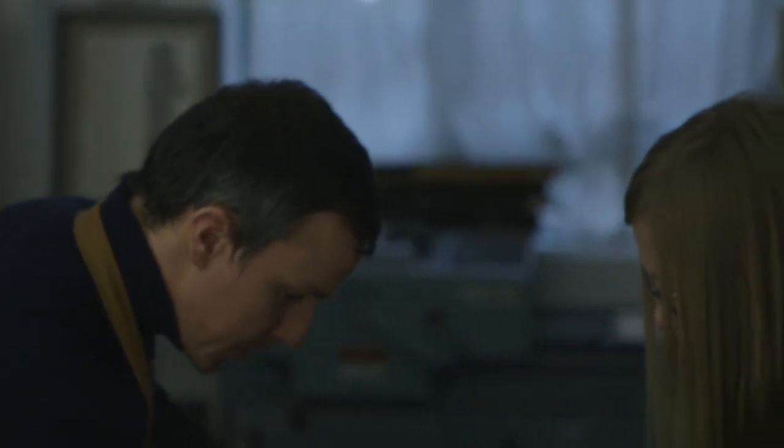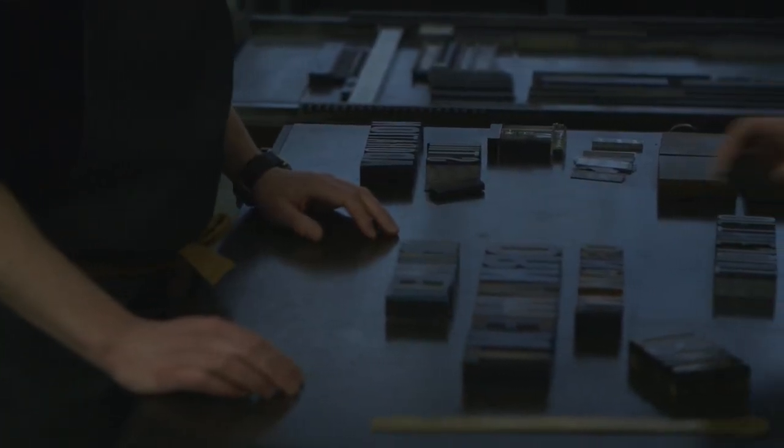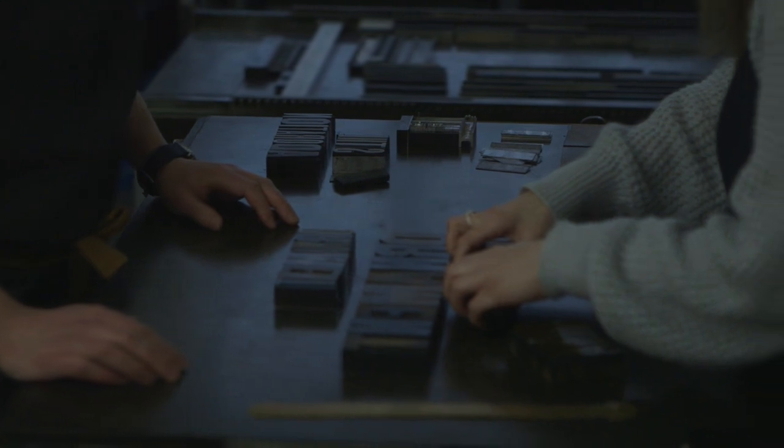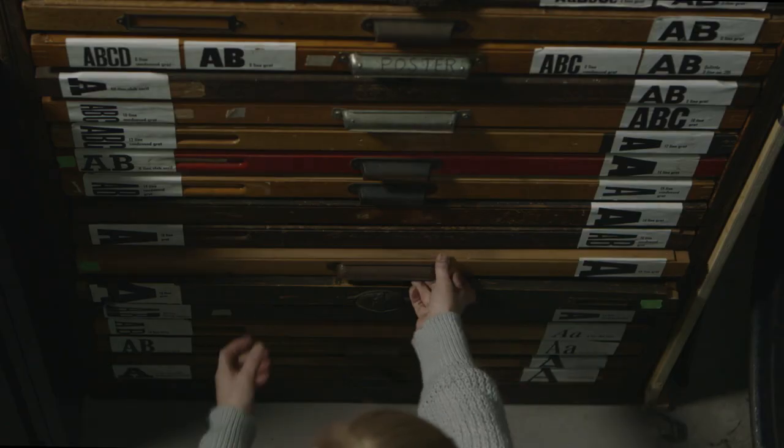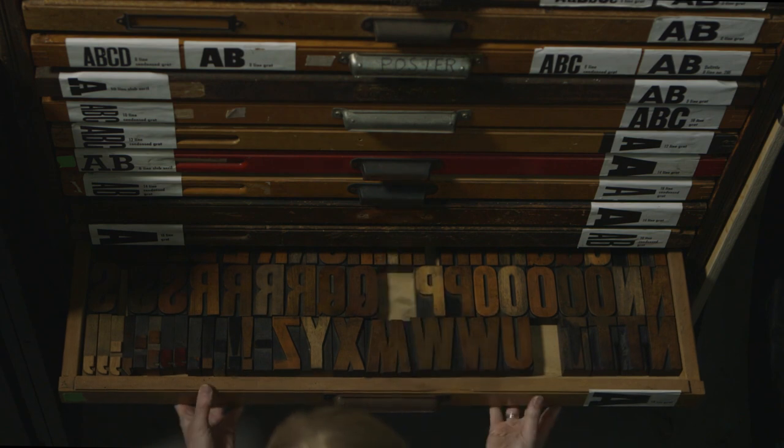With letterpress, you pick up the letters, you move them around, you have a real physical connection with the whole process. You don't get this on a Mac. If I'm typing away, every E is exactly the same — it's a piece of code — whereas every E in this typeface is different. Each character within the typeface has kind of got its own story, its own life, its own marks that have been impressed upon it.